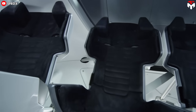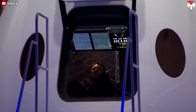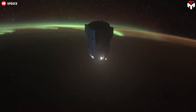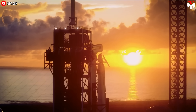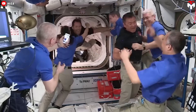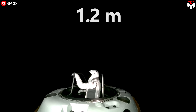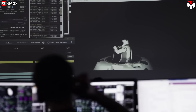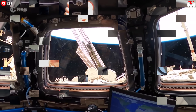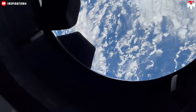Crew Dragon is fitted with four windows, allowing passengers to take in breathtaking views of Earth, the Moon, and the broader solar system from the comfort of their seats. If you're on a mission like Polaris Dawn, which doesn't involve traveling to the International Space Station, the IDSS port can be swapped for a 1.2-meter domed plexiglass window, providing stunning panoramic views similar to the ISS cupola. From there, you can lean out and enjoy 360-degree vistas of space and Earth.